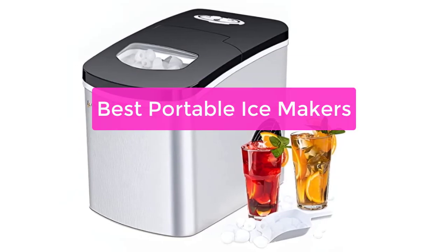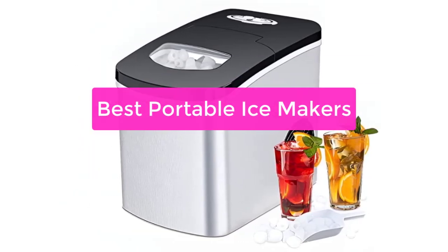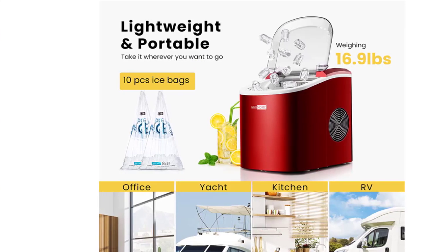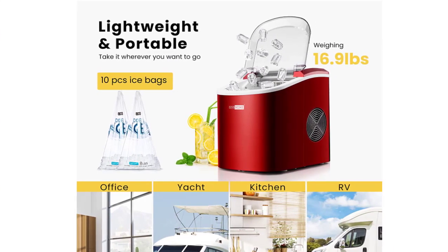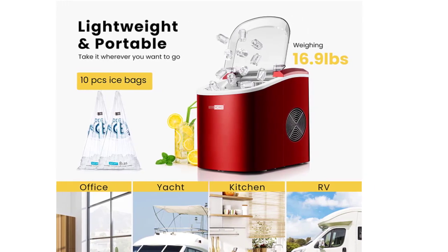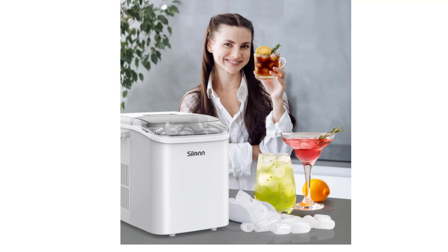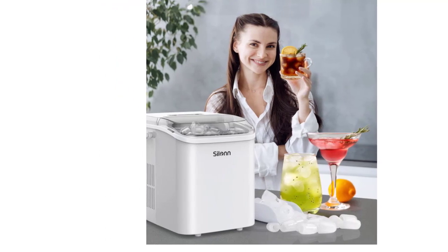Are you looking for the best portable ice maker? Look no further. Our top-rated ice makers are perfect for any occasion, whether you're entertaining guests or just need a little extra ice for a party. We've got a variety of sizes and colors to choose from, so you're sure to find the perfect ice maker for your needs. Let's get started.